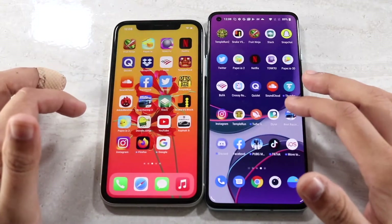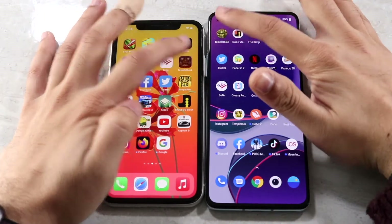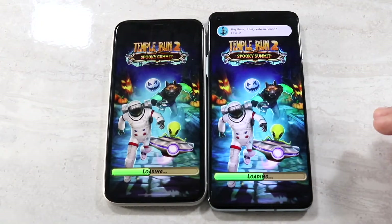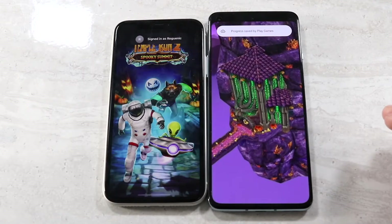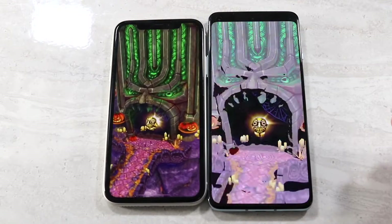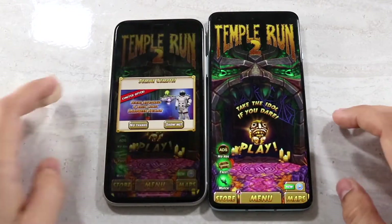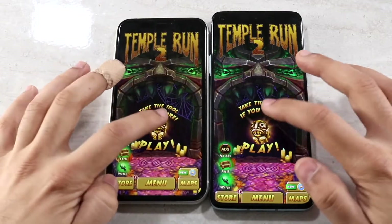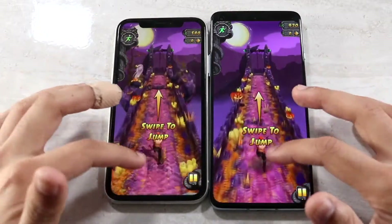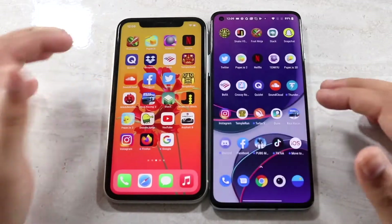There are a lot of third-party apps we can test. Starting with Temple Run 2 — the OnePlus 8T looked a little bit faster, definitely noticeably faster. It was already loaded on the OnePlus 8T while the iPhone 11 had a slight delay, but not a big deal. It's a very basic game, so you're not going to notice that big of a difference.